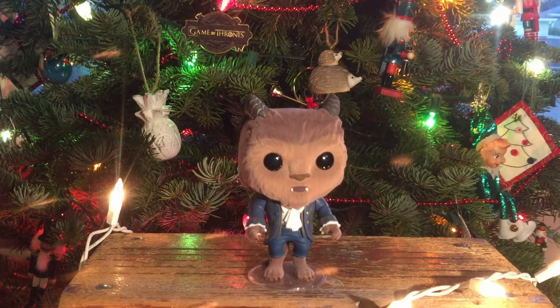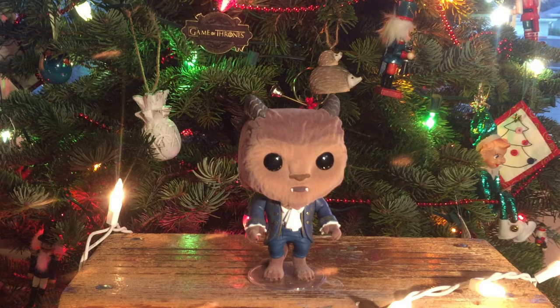My second Disney honorable mention is this Hot Topic exclusive flocked Beast from the live-action Beauty and the Beast. I think they did a real improvement on the design — I like his little fangs, how his nose isn't quite so large and exaggerated, his horns. I love that they did it flocked — I think that was a perfect way to show Beast. I love all the detail in his coat, his ruffles, his individual little claws, his tail. They just did an amazing job.